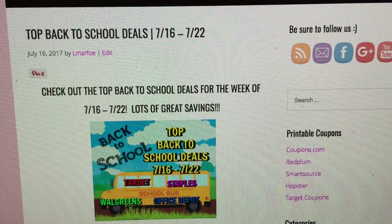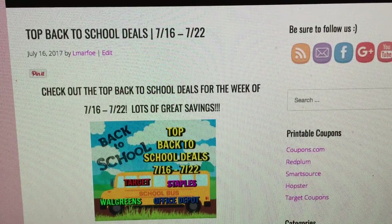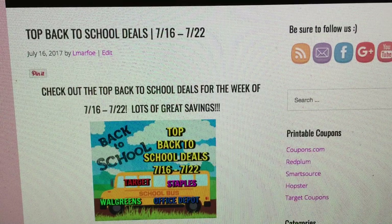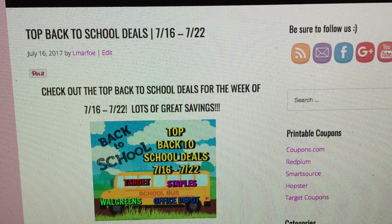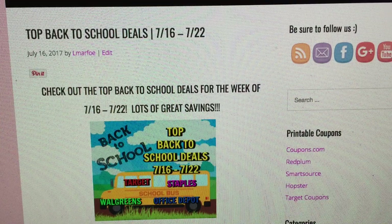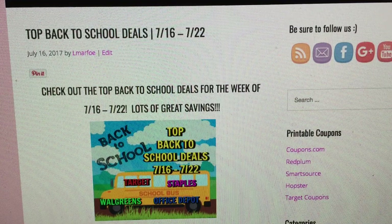Hey moms and dads, it's just about that time of year. In my household, my kids go back August 16th, so we literally have a month left before back to school. That might seem like a lot of time, but it's really not. There are some really good back-to-school deals going on this week starting tomorrow, July 16th through July 22nd.